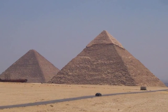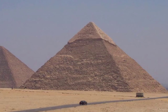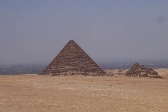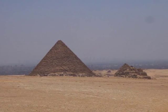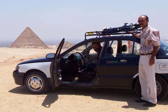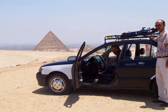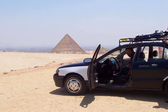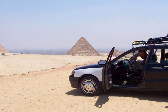One can drive by the Pyramids in the car within 20 or 30 meters. We rented a car and driver for the day. Here's our driver with me sitting in the car at the public car park for viewing the Pyramids. We're up on quite a hill, so we get a good view.